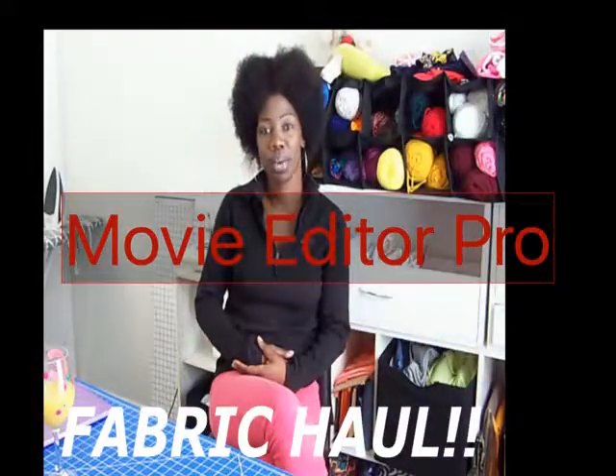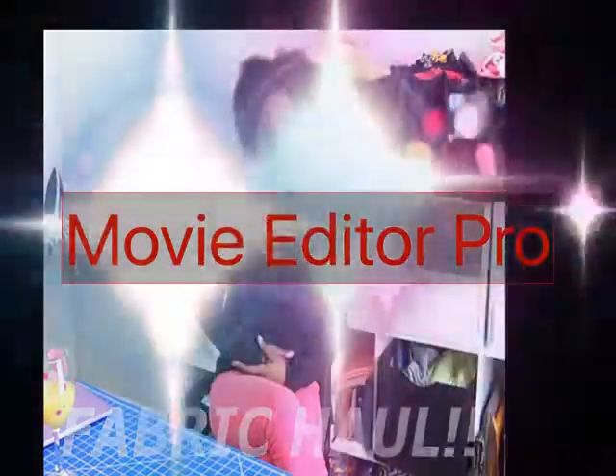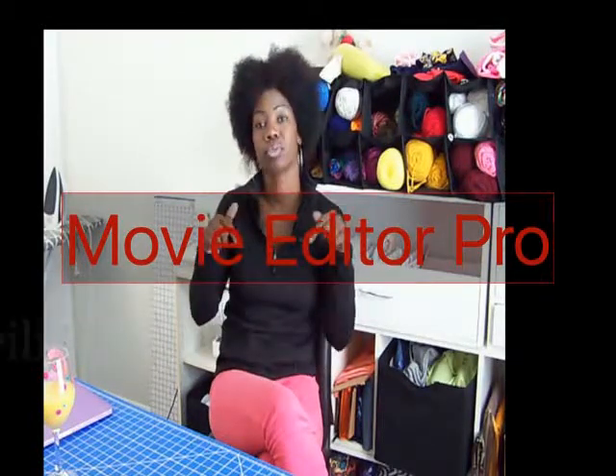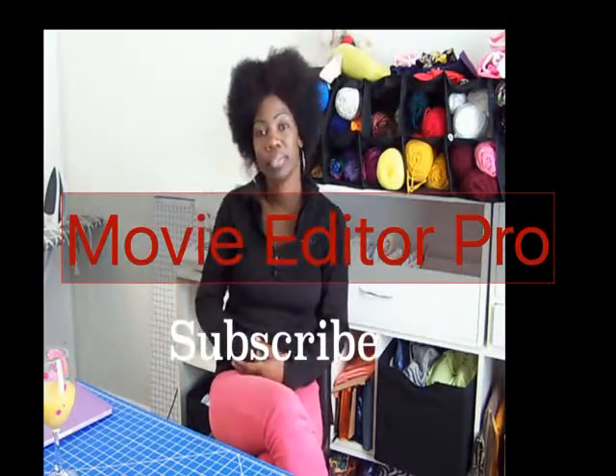Hey, so friends, welcome to So Easy with Shelby and Gabby. I'm your host, Kay Stewart, and I want to thank you for coming to my page. If you haven't done so, make sure you hit the subscribe button so you don't miss any videos that I post.